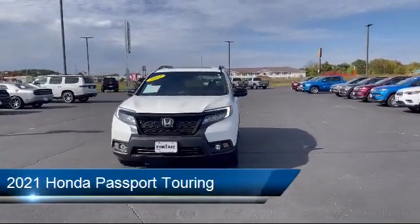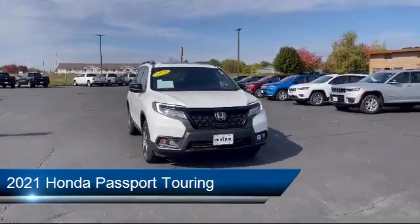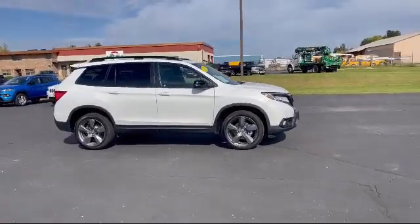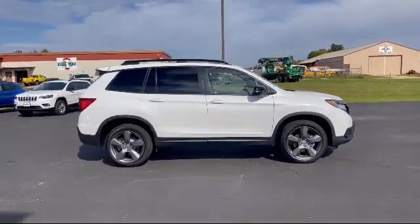It comes equipped with smart device integration, navigation, HD radio, lane departure warning, seat memory, and auxiliary audio input, as well as heated front seats.